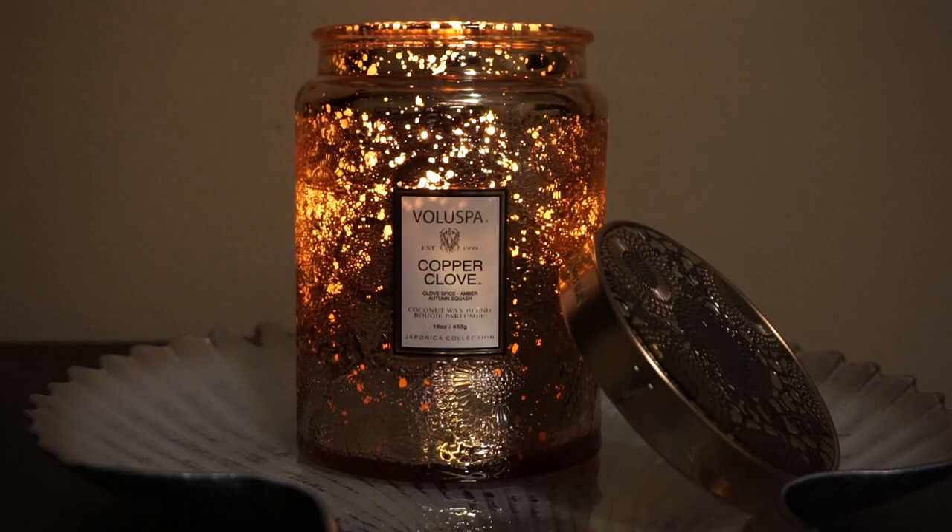I do have this sitting on a Bath and Body Works seashell glass candle holder in my beauty studio, which is not an overly large room. It fills this room up really nicely — I can definitely smell it as soon as I walk in, and I do get hints of it as I walk down my hallway as well. But this is not a candle that's going to throw throughout your entire downstairs. I'd say it's about a 5 to a 6 in strength, and maybe about the same in throw.